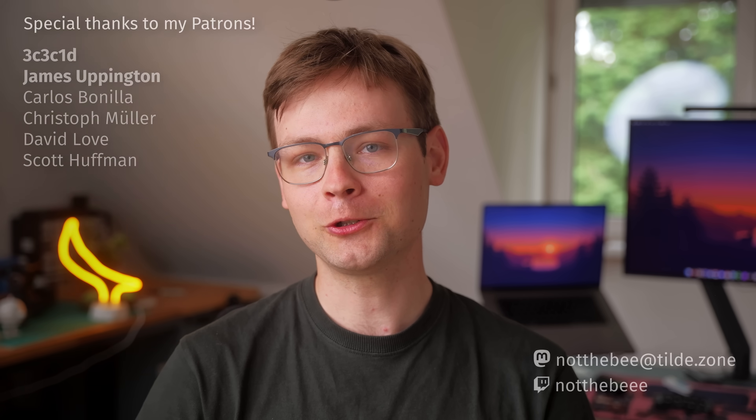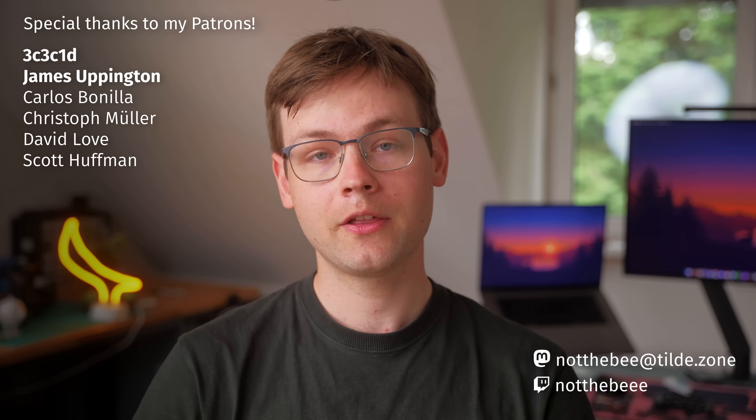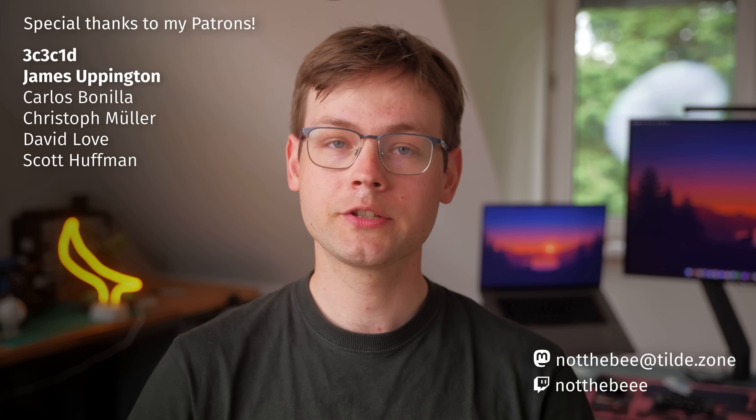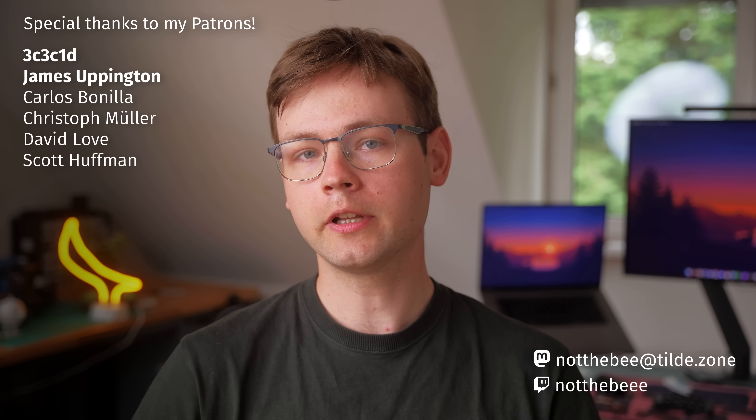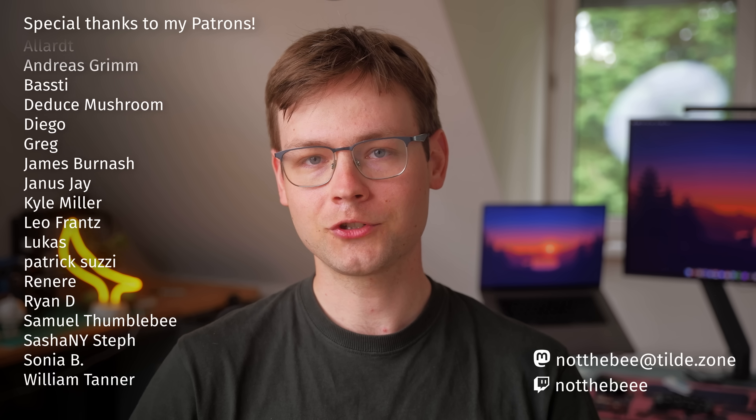So yeah, there you have it, guys. I hope you enjoyed this video, and as usual I would like to thank my patrons: 3C3C1D, Scott Huffman, Christoph Miller, James Uppington, Carlos Benilla, David Love, and everyone else who supports this channel.